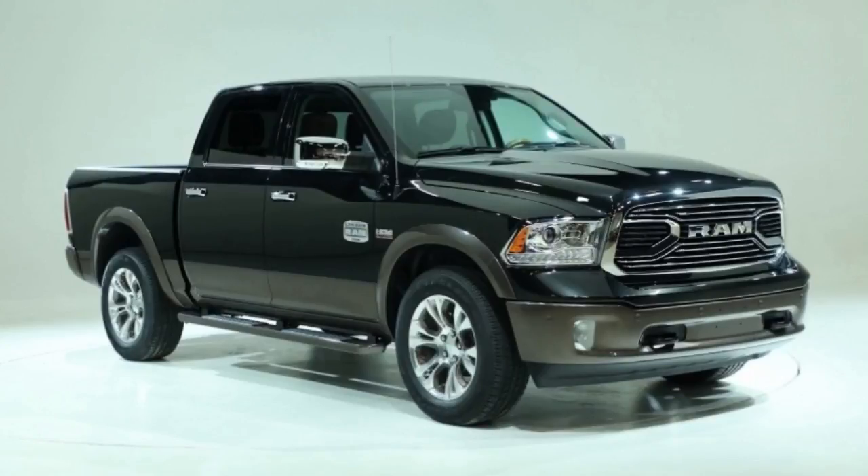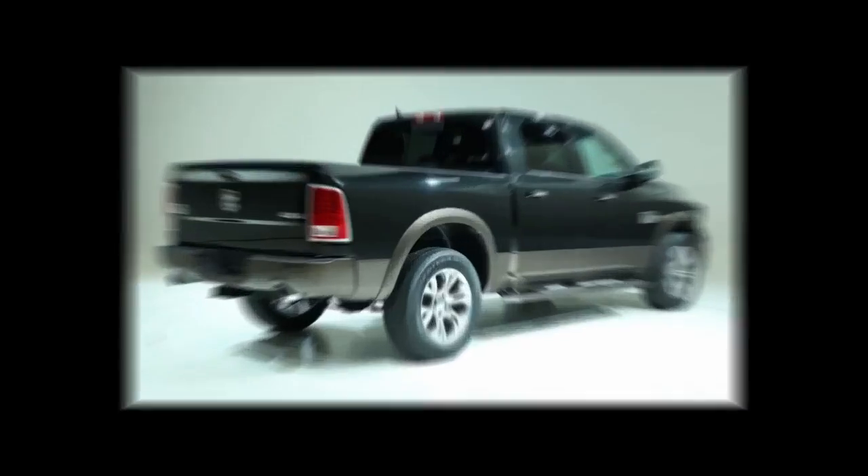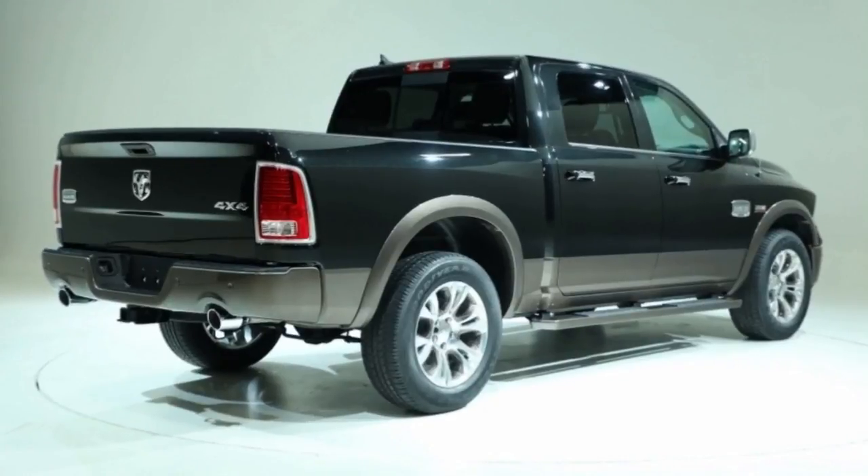In addition to running the bottom length of the truck, the RV Match Brown covers the side steps and the spokes on the 20-inch aluminum wheels.